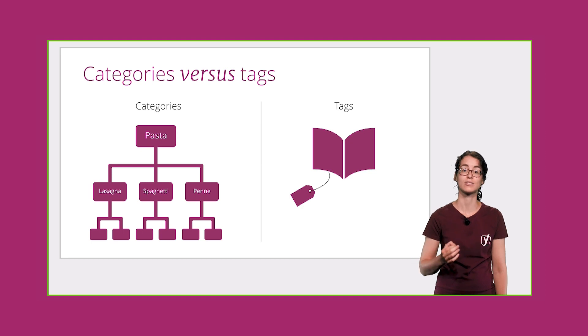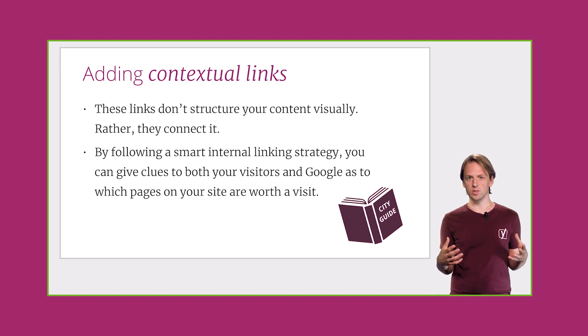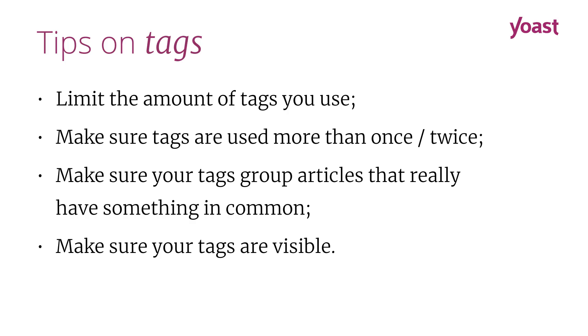Don't let that happen. Take our site structure course and learn how to tackle spring cleaning for your site. We will teach you how to organize your site with categories and tags. We'll explain why a good contextual linking structure is crucial for both your visitors and for Google. And of course, we're going to provide you with plenty of examples and practical tips that help you set up and maintain a good site structure.